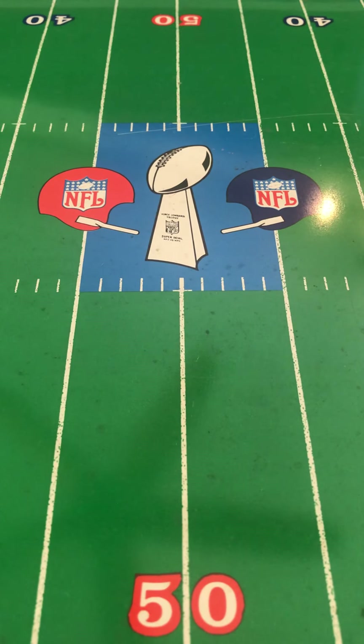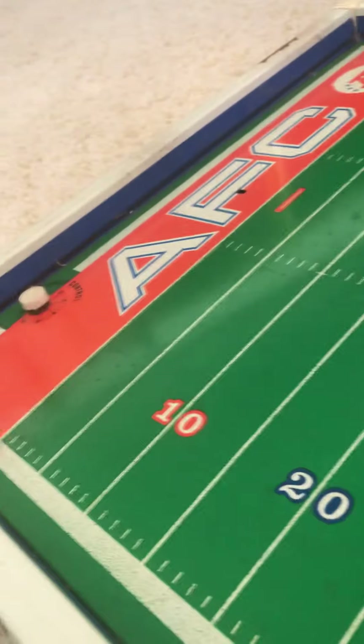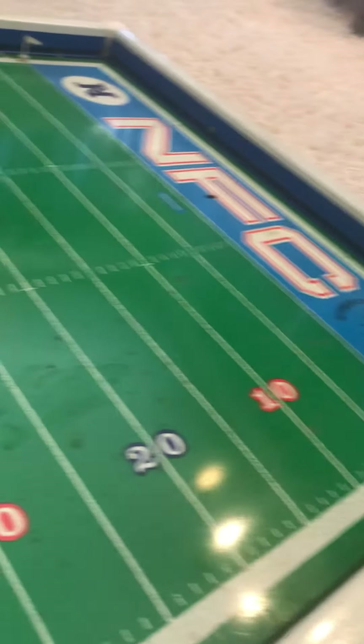But up front, we're going to discuss what you're looking at now: Super Bowl V. I'm going to span the field here. This is a great 1971 Tudor Electric Football Super Bowl V field.